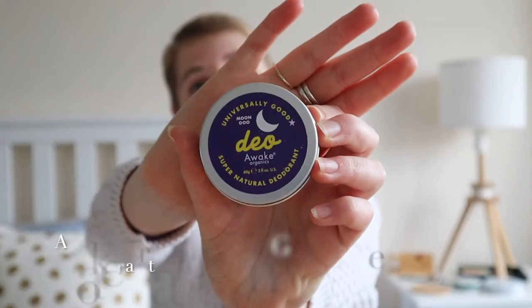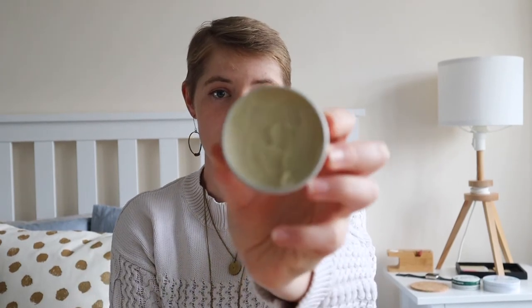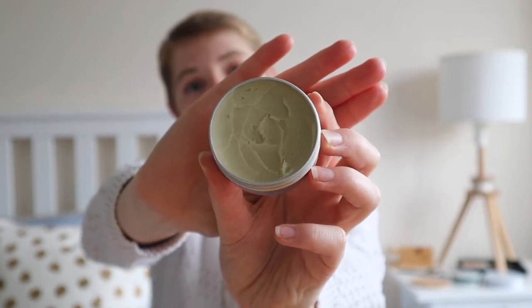I then tried this cream or mousse deodorant in the heat of summer in South Africa — high 30 degrees Celsius — and it worked amazingly. It smells amazing, you only use a little bit, and it's really good for sensitive skin. This is what it looks like as a cream: you just take a little bit and add it to your underarms. Even though you might think it's a bit gross or will make your hands sticky, it doesn't at all — it's basically just like a cream.